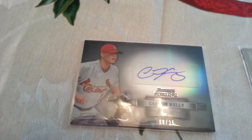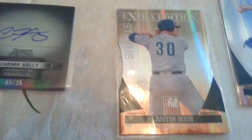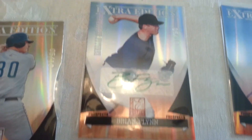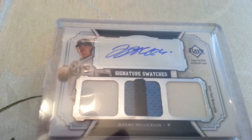I got a couple of mail days in. This is a Bowman Sterling number to 25 autograph of Carson Kelly. Out of 2011 Elite, a Justin Bauer die cut number to 10, a Brian Flynn green ink out of Elite number to 10, and a Sonny Gray on-card autograph number to 364. And I got this from Topps today.